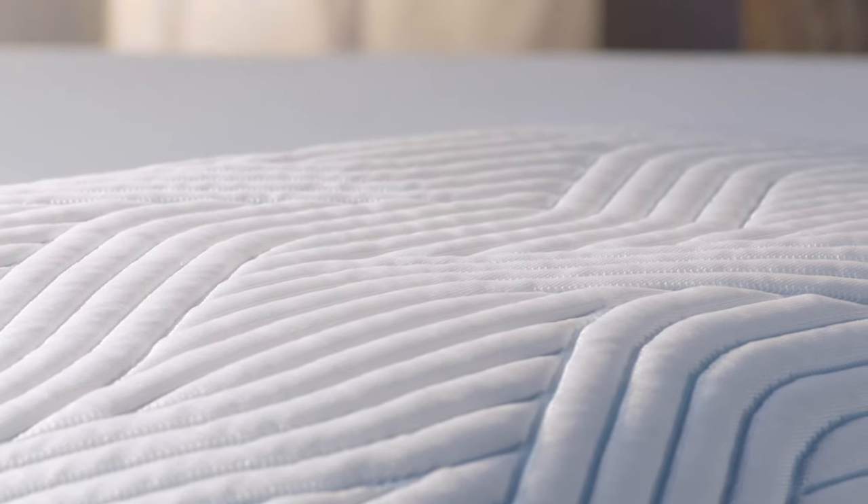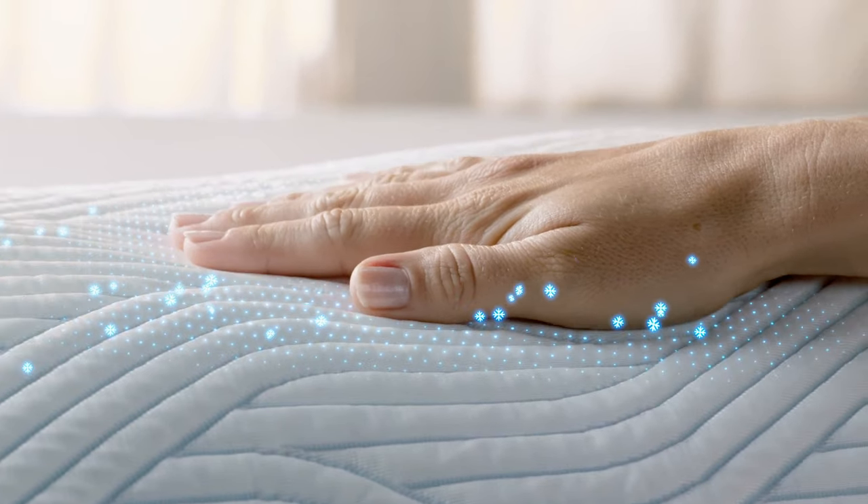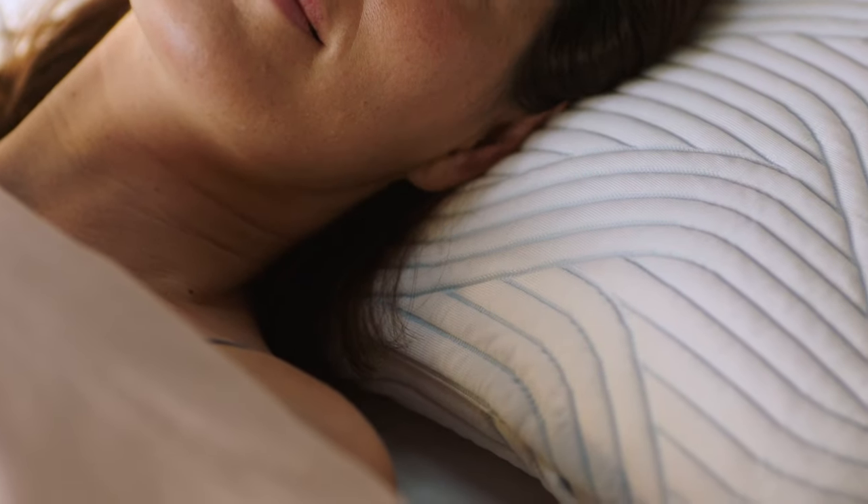With new SmartCool technology woven into the cover, our specially formulated fabric makes your pillow instantly cool to the touch and is proven to naturally absorb heat, helping you stay cool and comfortable.